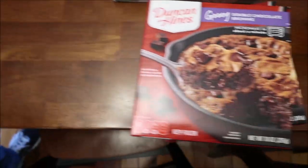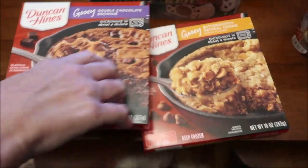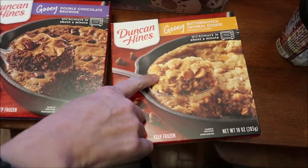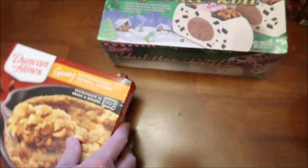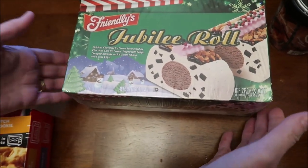Those are all the lunchtime reviews. I bought two Duncan Hines — we've never been able to find these in particular. This is the gooey double chocolate brownie and the gooey butterscotch oatmeal cookie. This is the Friendly's Jubilee Roll, which you all wanted me to get back at Christmas. We never had it in our area, so I was glad to find it.